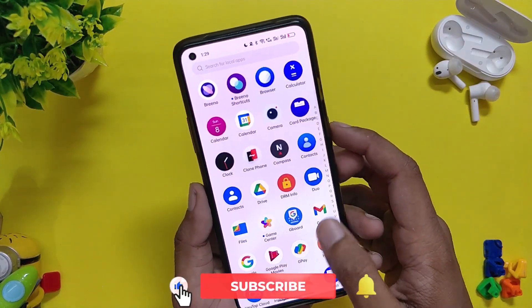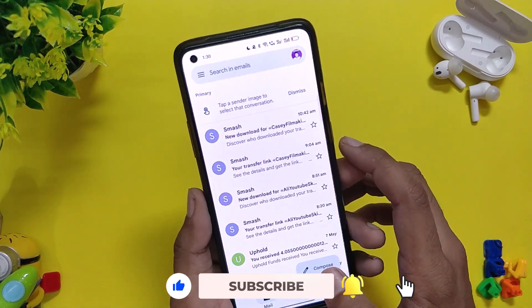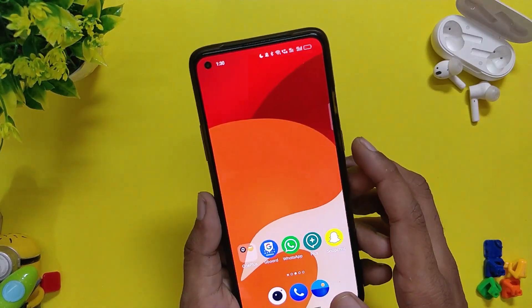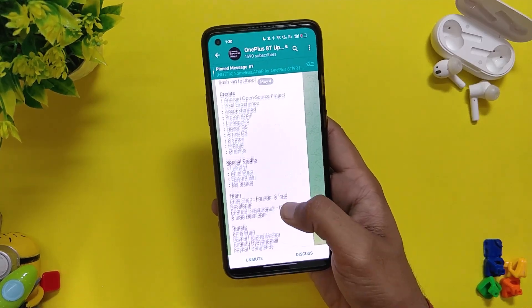I've tried every setting — keeping the app running in the background, allowing all types of notifications, and even locking the app in recent memory — and nothing seems to work. Honestly, this is the only major bug on ColorOS 12 that OnePlus or OPPO needs to resolve. Apart from that, everything just works fine.